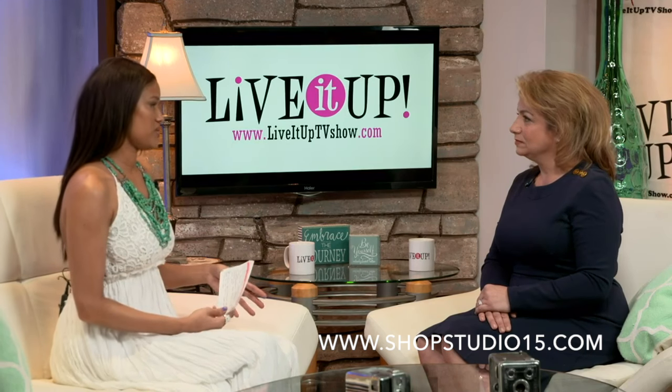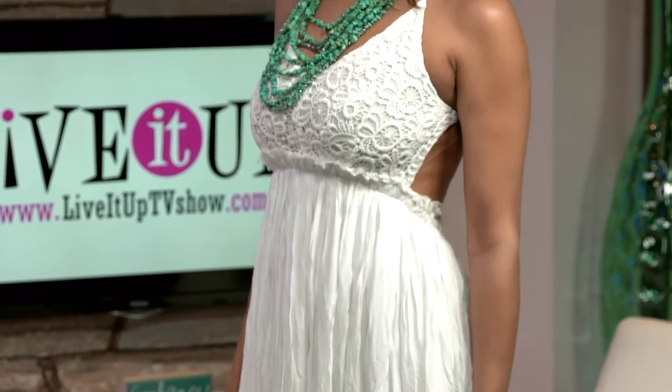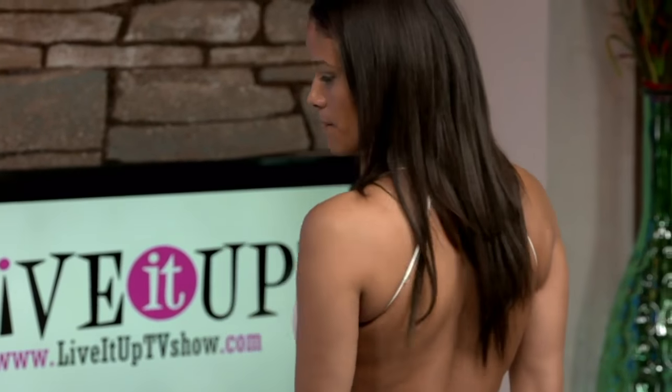I'm wearing an outfit by Studio 15. It's a crochet maxi dress that's backless. I paired it with a turquoise layered necklace, and it's pretty sheer, but it has an underlay underneath. That way you don't have to worry about if you're walking down the street someone can see all of your unmentionables. But it's very comfortable, it's flowy, it's feminine, and it makes sense for the spring.